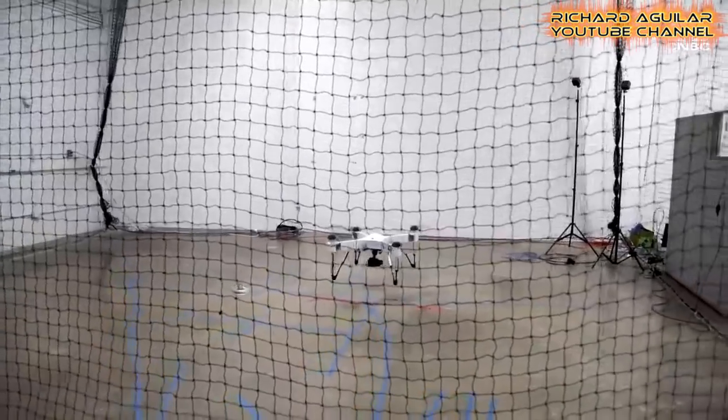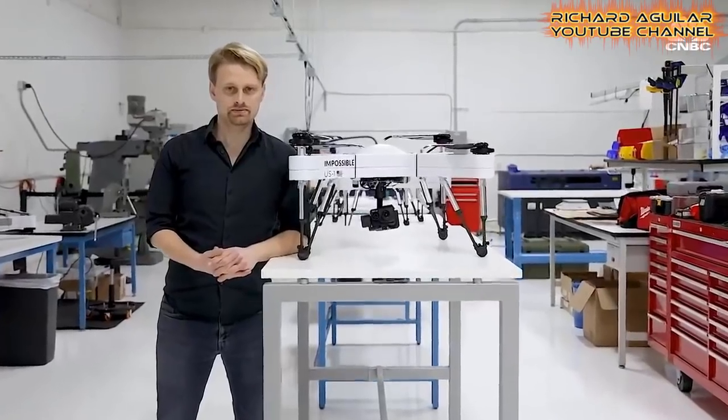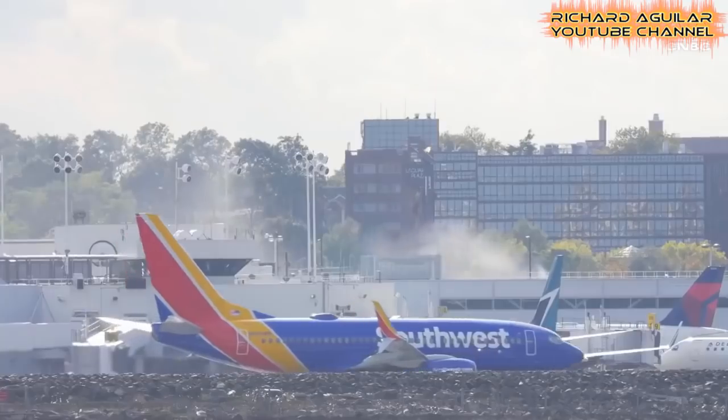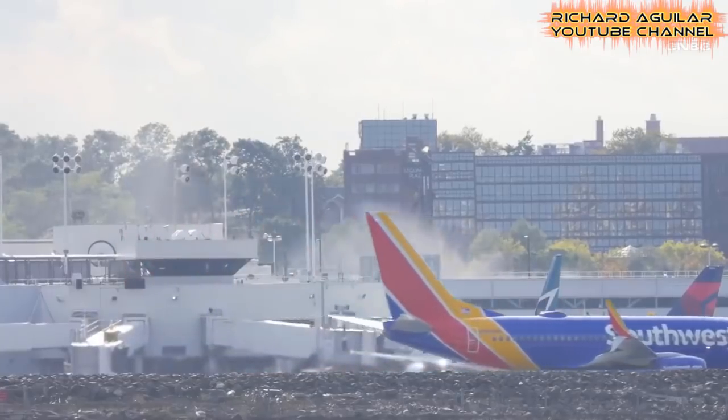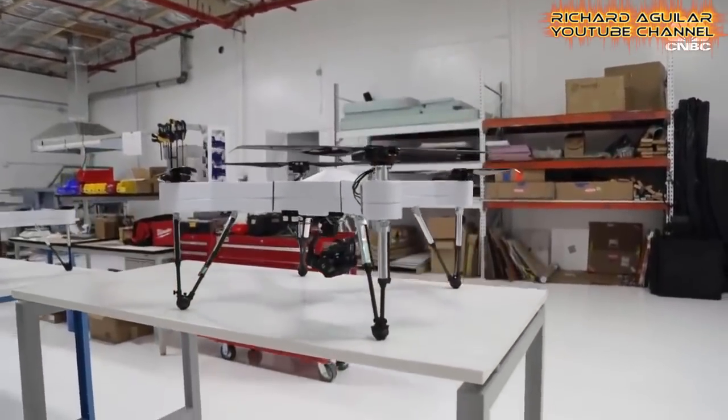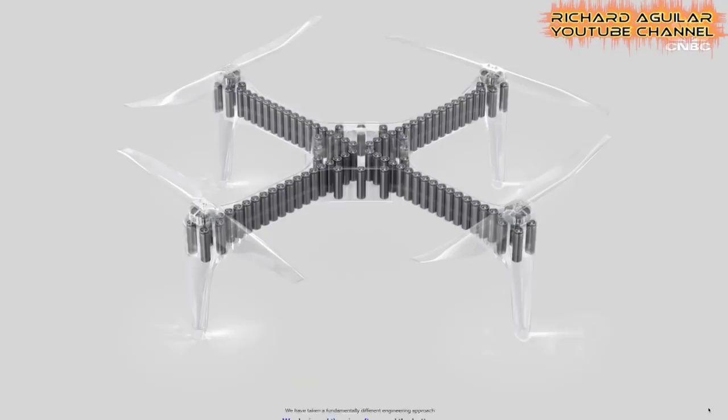Our goal at Impossible is to build the highest performance unmanned aircraft that can possibly be built with electric propulsion. Spencer Gore and his team at Impossible Aerospace want to make air travel all electric and do away with polluting jet fuel. For the time being, it's focused on completely rethinking drone design and built a battery in the shape of a drone's fuselage, therefore maximizing flight time.